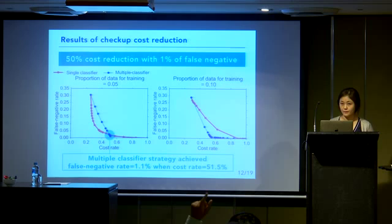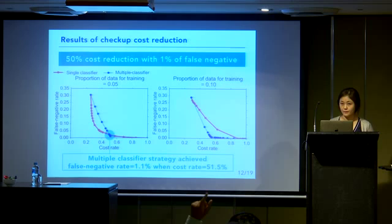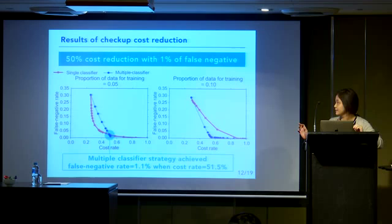An audience member asked: what percentage of the population had these diseases, because 1% false negative could be significant — if only 1% of the population had such a serious disease, then a 1% false negative rate is very bad, and you could effectively achieve 100% reduction with 1% false negatives. The speaker responded that the target subjects are ordinary people and that the health checkups are offered to the general population.